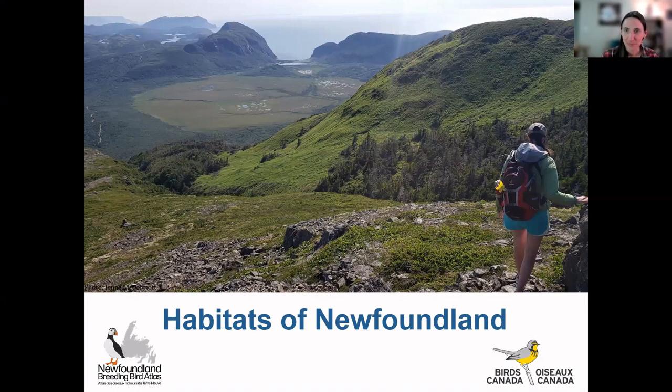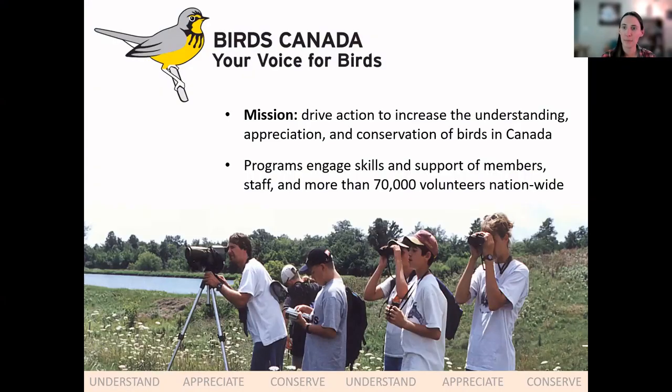Thank you all for being here. For anybody who's new, my name is Jenna McDermott, and I am joined today with Catherine Dale, who's my colleague. She'll be monitoring the chat tonight and working a little behind the scenes. We both work for an organization called Birds Canada.